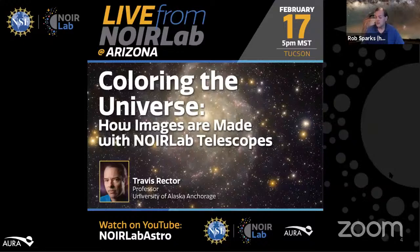Dr. Travis Rector is a professor of physics and astronomy at the University of Alaska Anchorage. For over 20 years, he has made color composite images using data from the telescopes at Kitt Peak National Observatory, Cerro Tololo Inter-American Observatory, and Gemini Observatory, which are now collectively part of NOIRLab. During that time he has made over 300 images. If you want to see his images, you can go to the NOIRLab webpage, noirlab.edu, to our image gallery — just type in his name and up will pop all the images that he shows up in the credits.